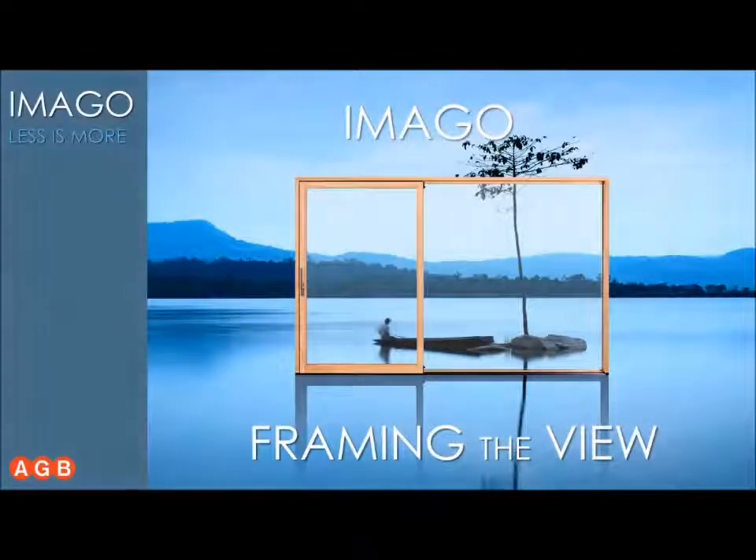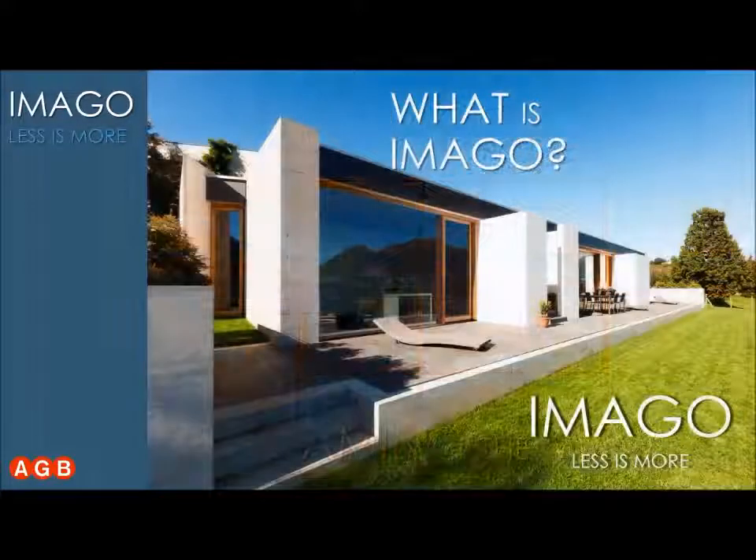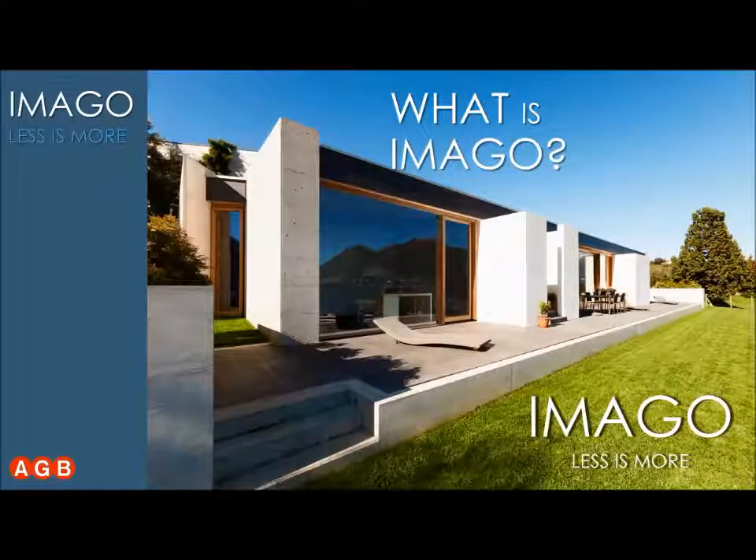Imago is more a concept than just a sliding door. It's the concept of framing the view and letting the landscape have the main role, so that you can enjoy the painting of the landscape from the comfort of your living room, with Imago being just the minimalistic frame of your painting.